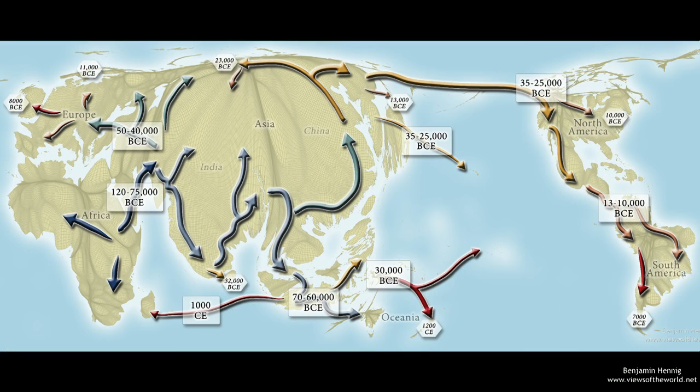It's only within the last few decades that a map like this could be drawn. Again, the underlying map is the map of world population. But over it, you're seeing arrows showing how we spread out of Africa, with dates showing you where we think we arrived at particular times.